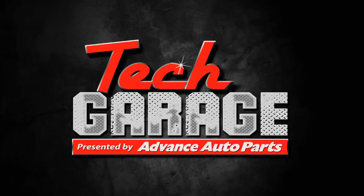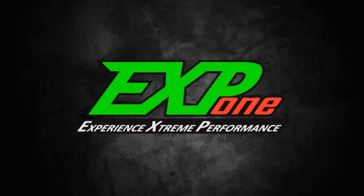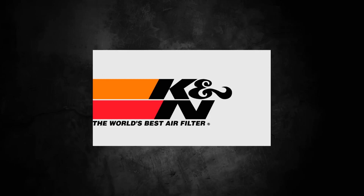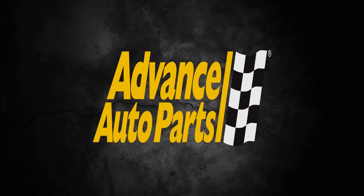This edition of Tech Garage presented by Advance Auto Parts is being brought to you by Dustless Blasting — the future of surface preparation; Extreme Polymers — experience extreme performance; K&N — superior airflow, superior performance; and by Advance Auto Parts. Let's get you back to the garage.